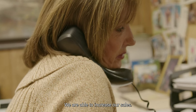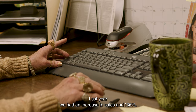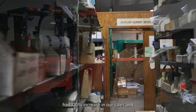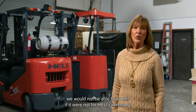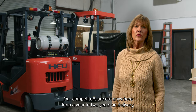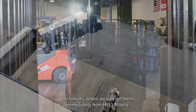We are able to increase our sales — last year we had an increase of 136 percent, and so far year to date we've had a 120 percent increase in sales, and we would not be able to do this if it were not for Healy's inventory. Our competitors are out anywhere from a year to two years on delivery on forklifts, where we can get them immediately from Healy Atlanta.